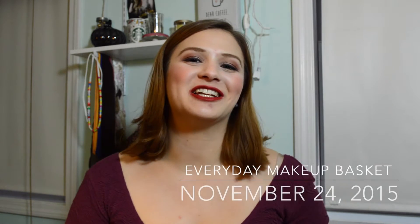Hi everyone! Welcome back to my channel. Today I have for you the second installment of my everyday makeup basket, which is basically where I just went through my collection and chose all of the items that I will be wearing for makeup for the next two weeks. After this video goes up, I will also be filming a review of my favorite products of the last two weeks, just so that you guys will know what I really loved and what I really fell back in love with.